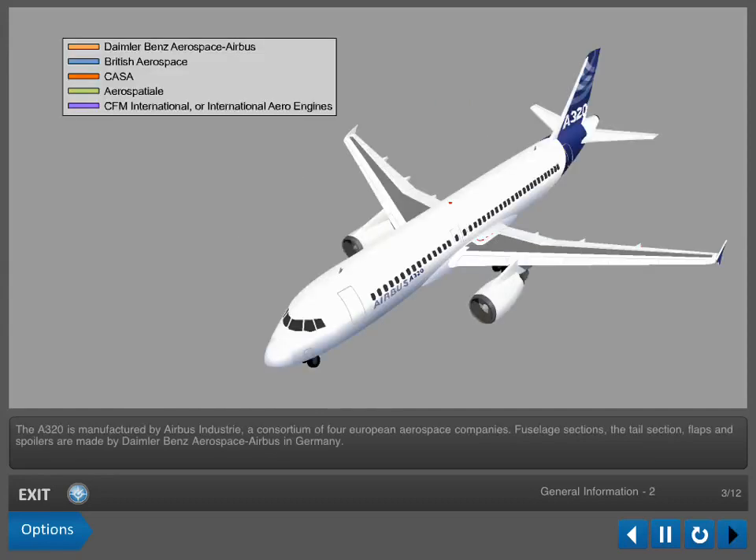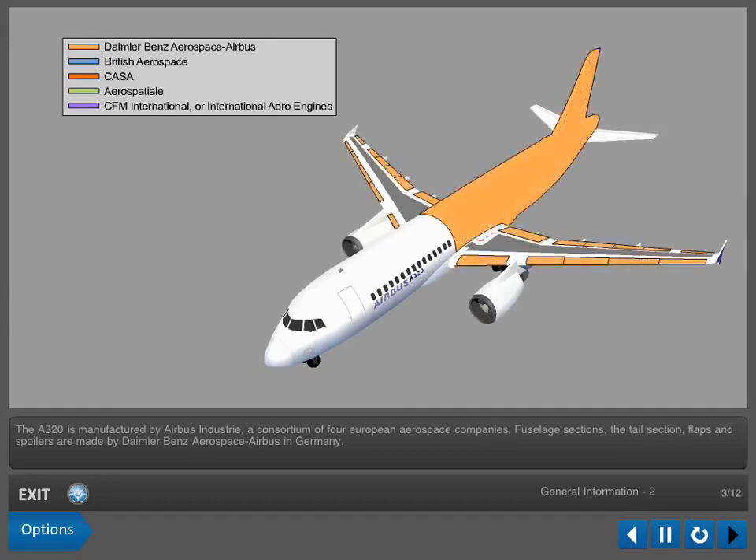The A320 is manufactured by Airbus Industry, a consortium of four European aerospace companies. Fuselage sections, the tail section, flaps, and spoilers are made by Daimler-Benz Aerospace Airbus in Germany.